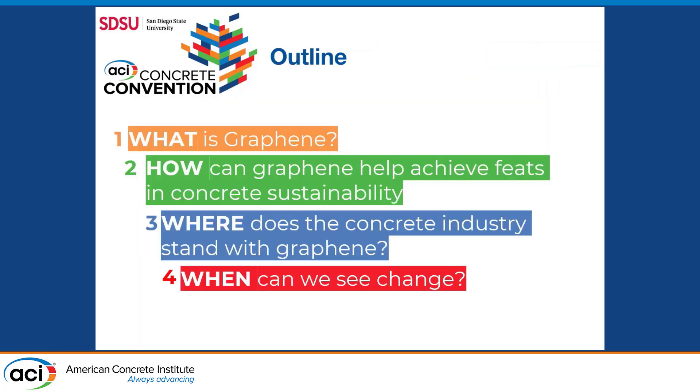A little table of contents for our time today. We'll be going over what is graphene, beginning with a brief introduction to the material. We'll be asking how graphene can help in efforts towards concrete sustainability, where the concrete industry stands with graphene, and when we can see change with this new material.